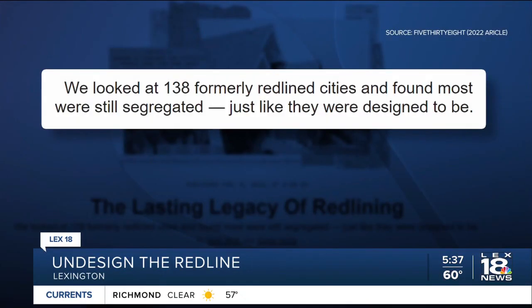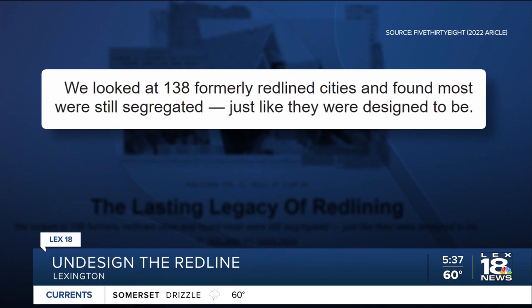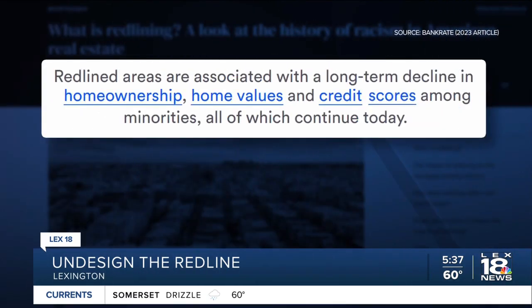Project 538 looked at 138 cities that were redlined and found that most of those areas are still segregated. Bankrate found that redlined areas are still associated with a decline in homeownership, home values, and credit scores.